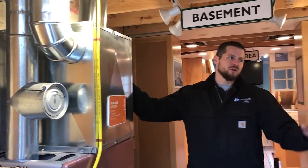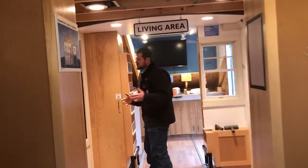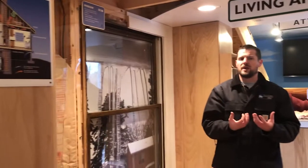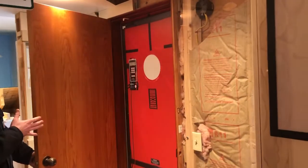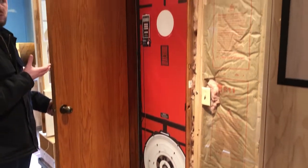Looking at the furnace, the hot water heater, moving forward to the living area — the trailer is set up to show how air can come into your home and how we can stop that. It also shows you how we use different diagnostic equipment to evaluate where the air is coming in, the amount of air coming in, and how we can reduce it.